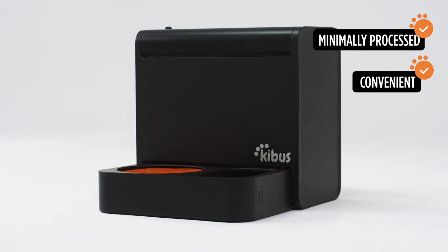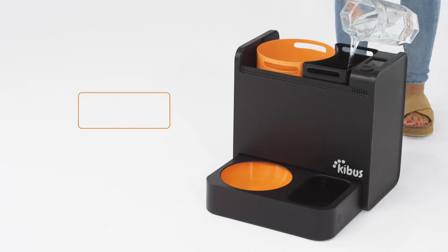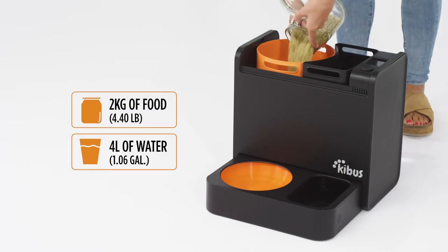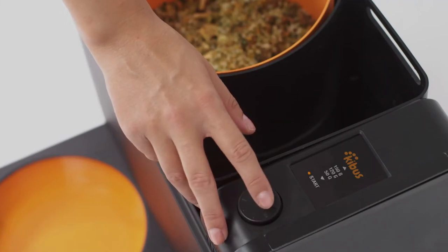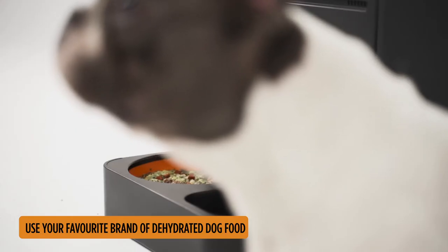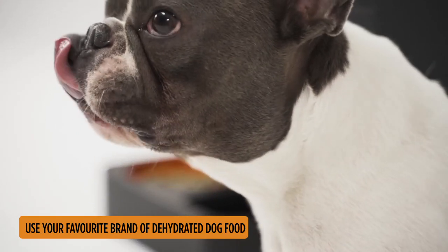Kibbis is homemade pet food at the touch of a button. Choose the daily amount of food your dog needs, and just once a week you fill up the water and food tanks — that's it. Kibbis cooks it for you, using the right amount of food and water to heat, mix, and cook. You can use any dehydrated pet food brand you like. You can get it online or at your preferred pet shop or vet clinic.